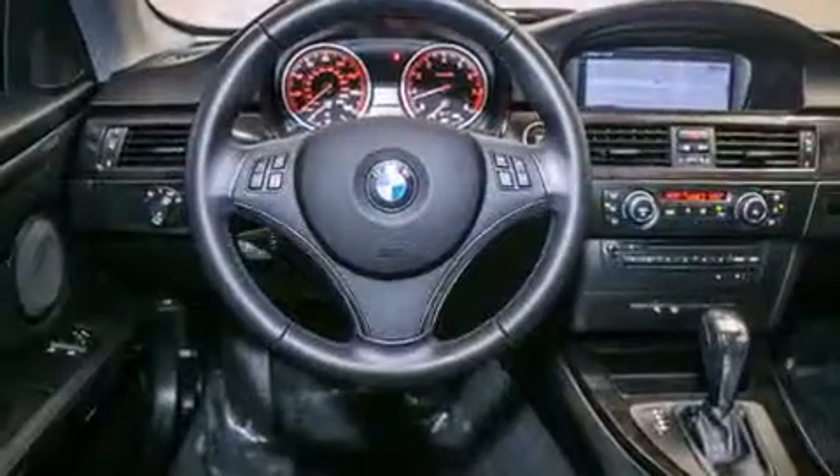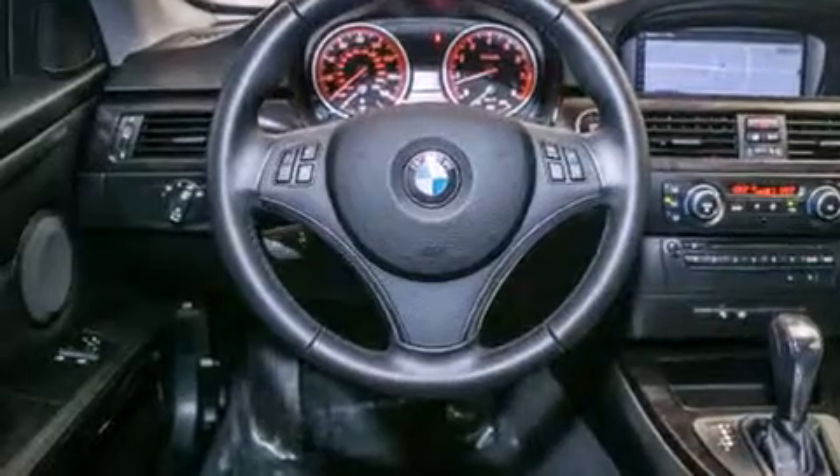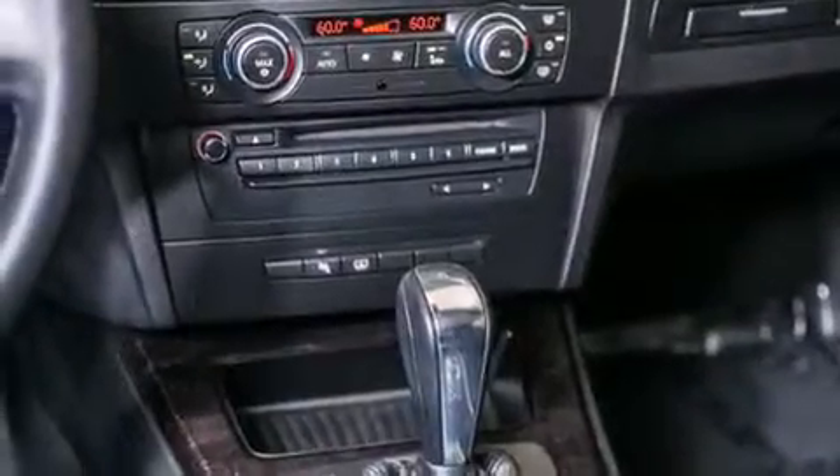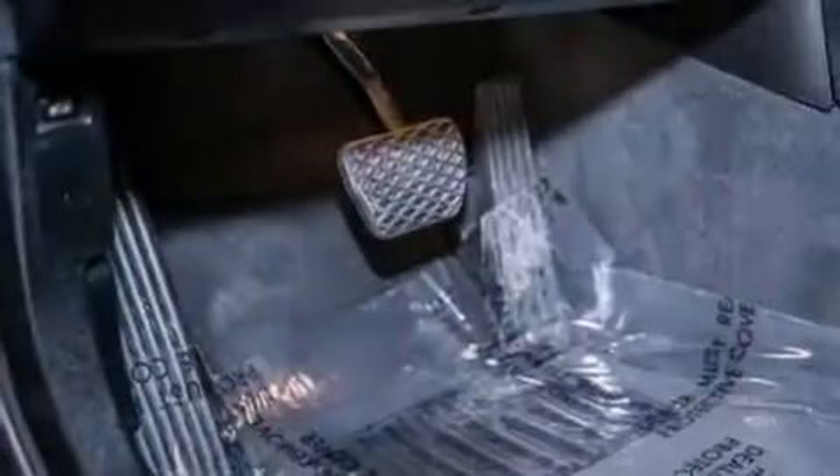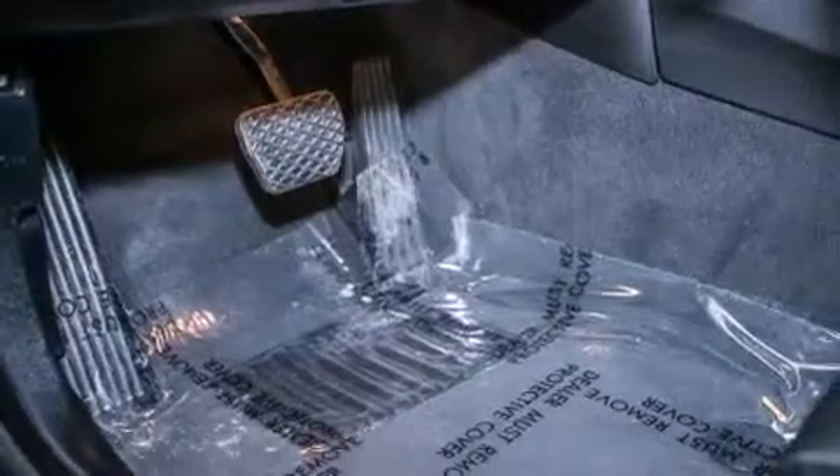Its top features and packages include the premium package, a convenience package, BMW apps, comfort access, a smartphone adapter, Dakota leather upholstery, and satellite radio.